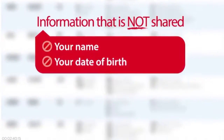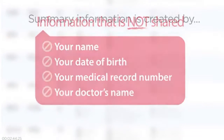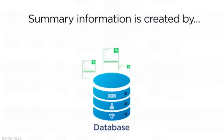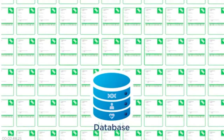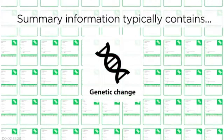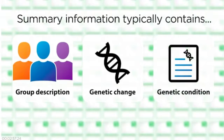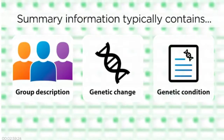This summary information is very generalized and does not contain any protected health information such as names, dates of birth, medical record numbers, or doctors' names. This summary is created by merging information from many tests together and typically includes the total number of times the lab has seen a particular genetic change, a group description of the people they have seen it in, and whether or not they think it's related to a specific genetic condition and why.